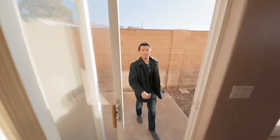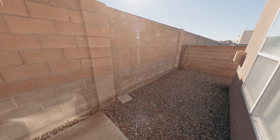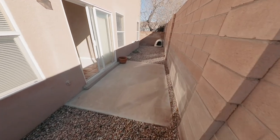Coming outside you've got a small little patio space — extremely low maintenance opportunity here. You've got some space on either side of the yards for any entertaining or barbecuing that you like to do outside.